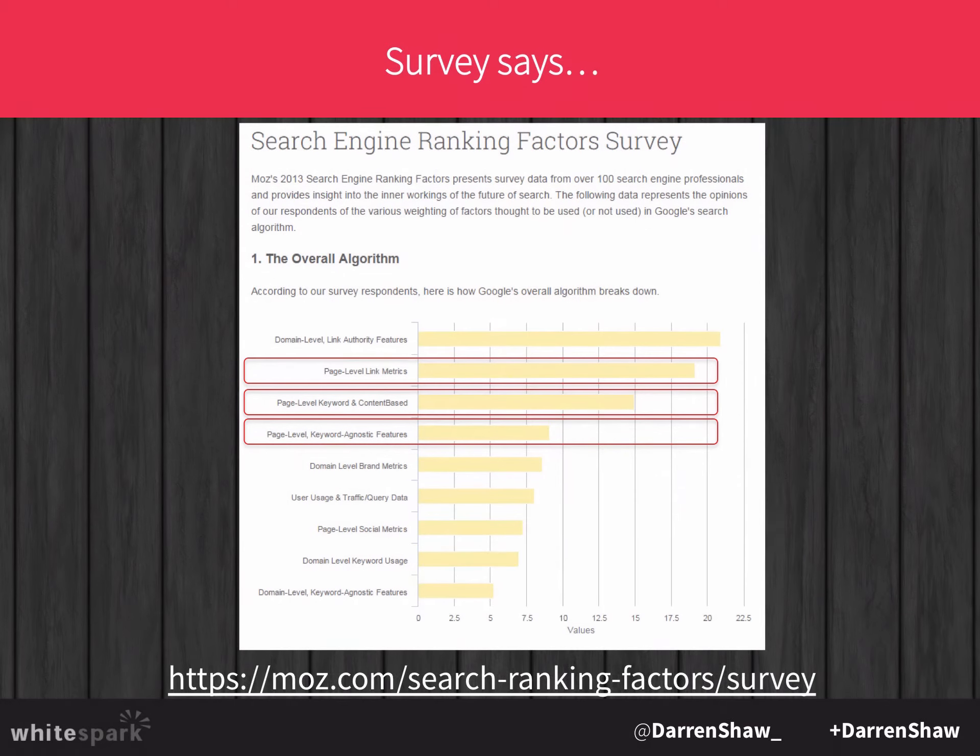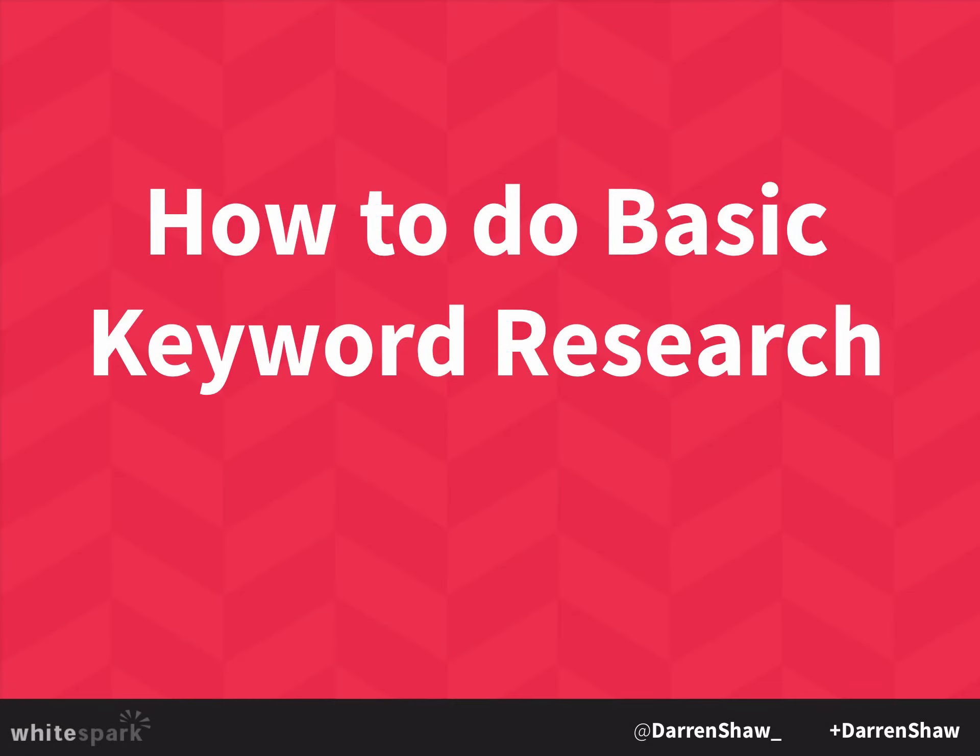Here's more about search ranking factors. The first thing you need to do when you're thinking about optimizing your website is: what keywords am I going to optimize for? I'm going to show you a really quick process for identifying some valuable keywords.